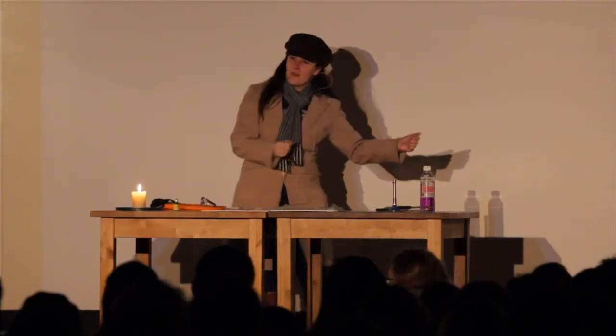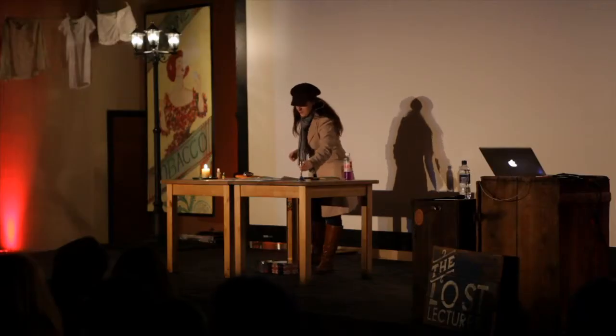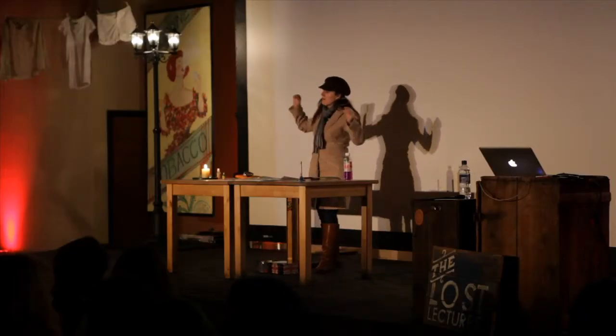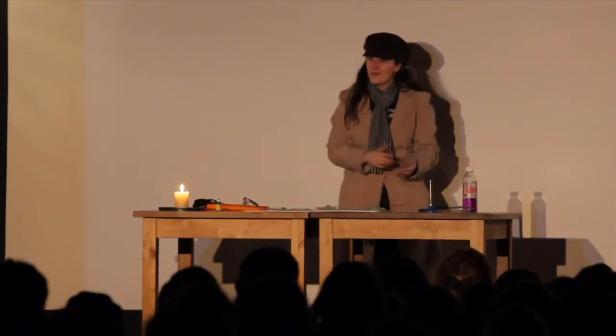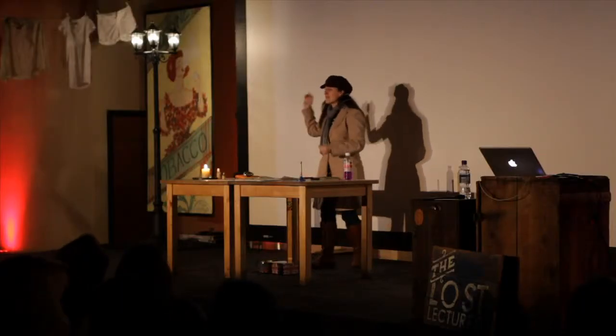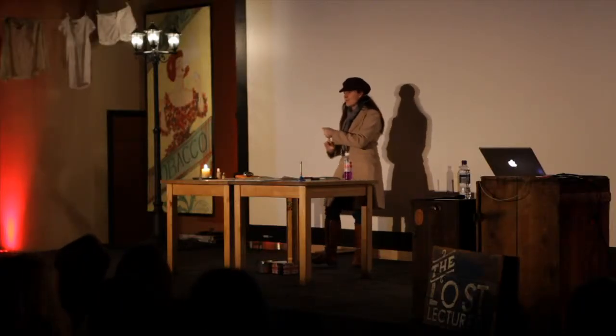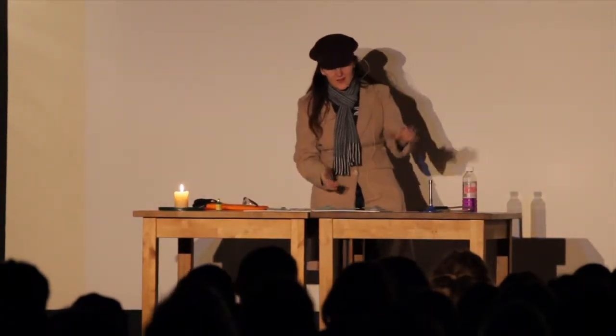I'm going to take you all the way back to the 1800s, because this is only possible because of the scientists who started to understand molecules and atoms, reactions, and how things mix together. The thing called the fire triangle came to be understood. Is everybody familiar with the fire triangle? You need something that burns, you need some oxygen to burn it, and you need some sort of spark to get it going.